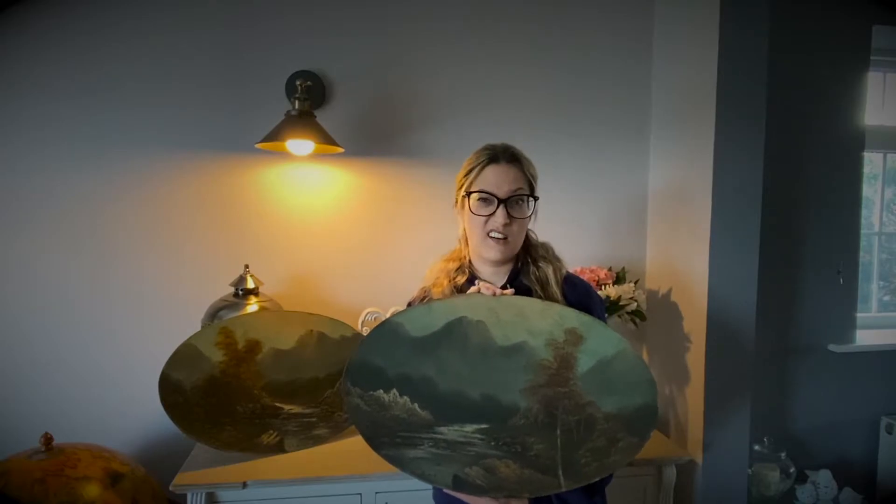I think in the modern home today these would look absolutely stunning, maybe in a man's study or a den, or a little man cave. We just think they've got loads of potential.